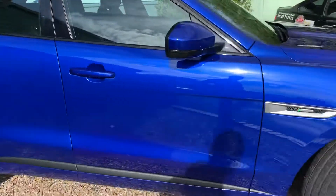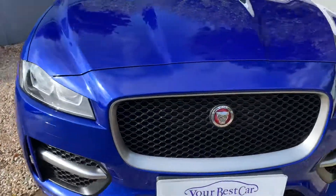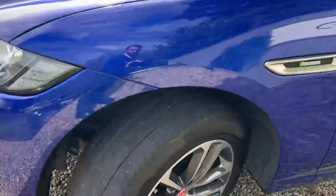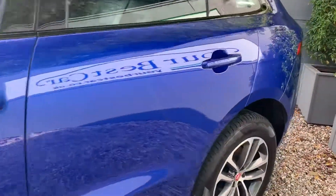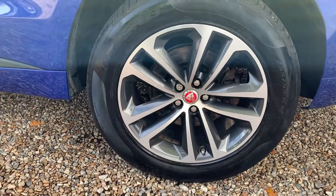It does look phenomenal. Continuing around to the other side — I love those lights as well, how mean does that look? Every single alloy is unmarked. There's no paintwork been done, there's no dents, there's no scuffs. It's an utterly stunning vehicle.